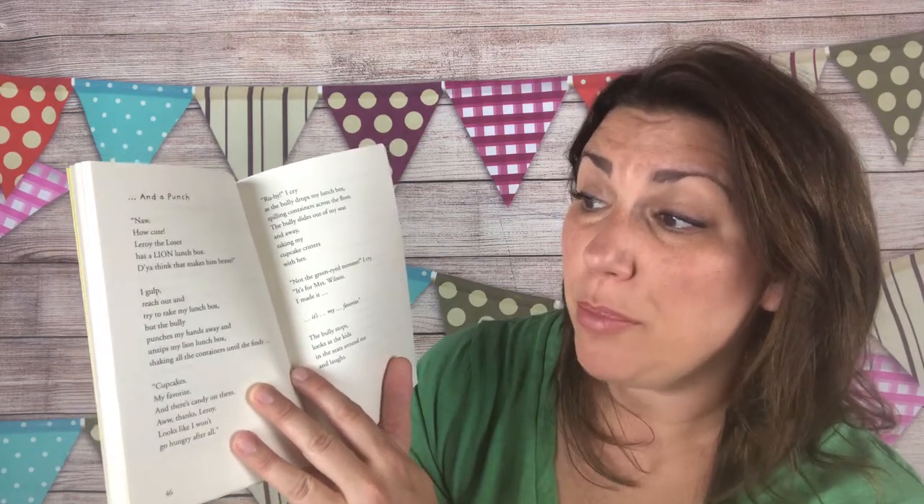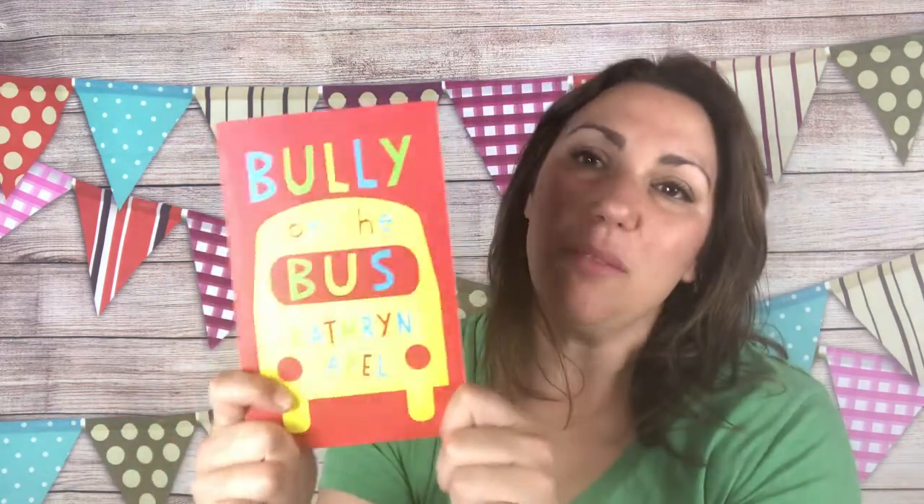'Leroy the loser has a lion lunchbox — do you think that makes him brave? I gulp, reach out and try to take my lunchbox, but the bully punches my hands away and unzips my lion lunchbox, shaking all the containers until she finds cupcakes — my favorite. Thanks Leroy, looks like I won't go hungry after all.' That girl needs talking to. This is going to be a great book for older kids — read it together and start a dynamic conversation about bullying. For only $5.99, I think this is a great investment.